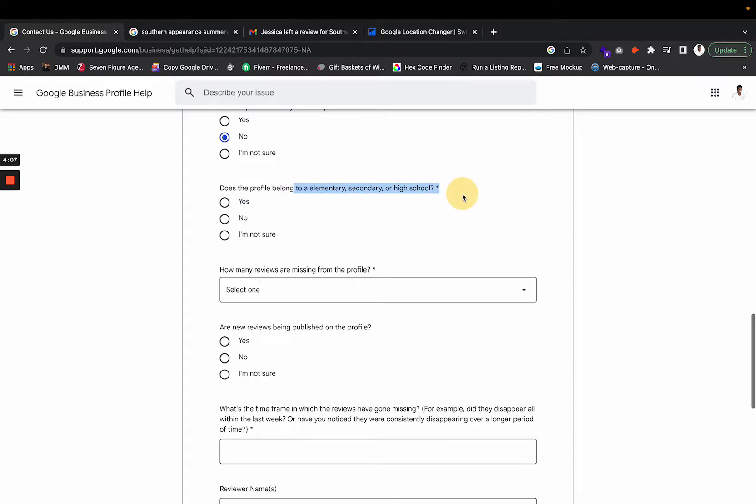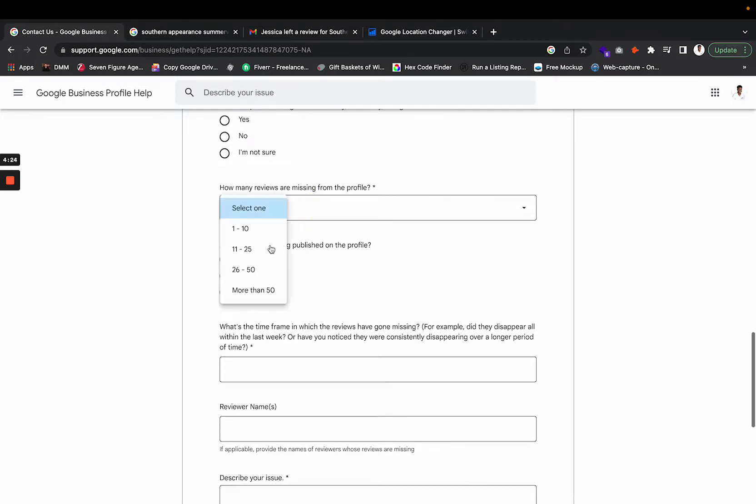The next question asks if this profile belongs to an elementary, secondary, or high school. Most of you watching are not, and the reason that matters is those types of profiles don't have reviews at all. Then indicate how many reviews are missing and whether new reviews are currently being published on your profile — click 'Yes' or 'No' accordingly.